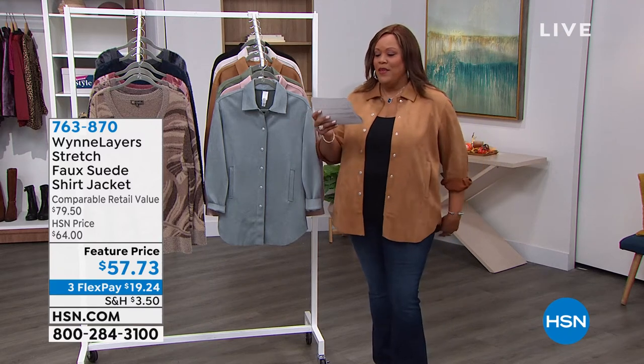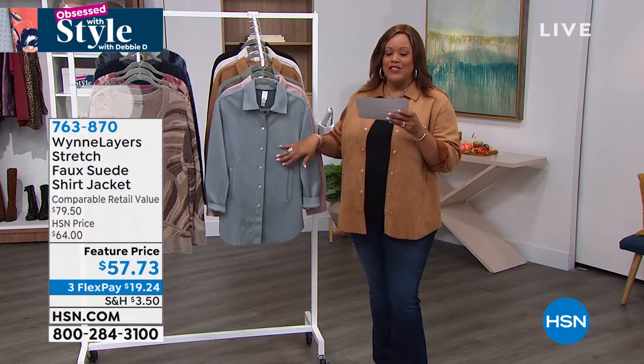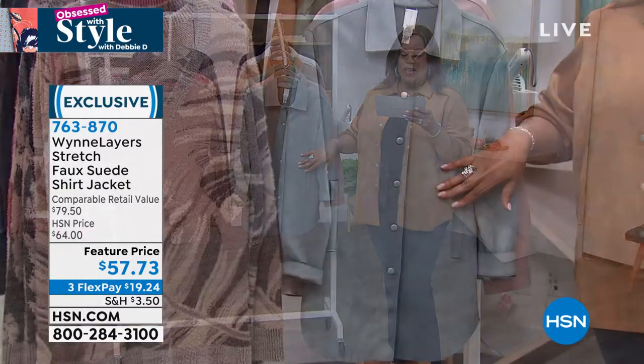A lot of you, I'm glad you're liking this top. So let's talk about it. It's the Stretch Faux Suede Shirt Jacket, and it comes in extra small to 3X.